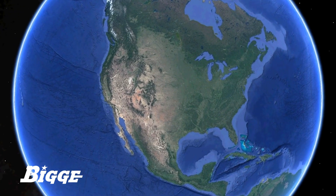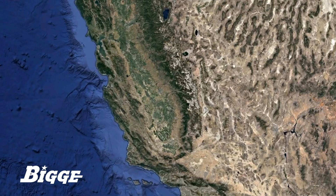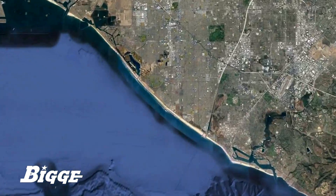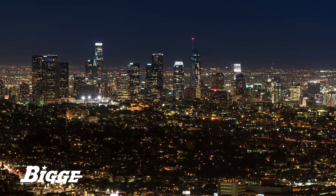Biggie was awarded the contract to transport, lift, and set heat recovery steam generator modules at a combined cycle power plant in Southern California. The plant will generate 450 megawatts of clean and reliable power, enough to light more than 400,000 homes and businesses throughout Orange County and the Los Angeles area.